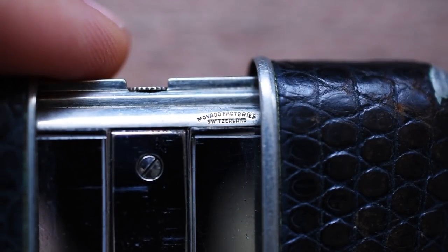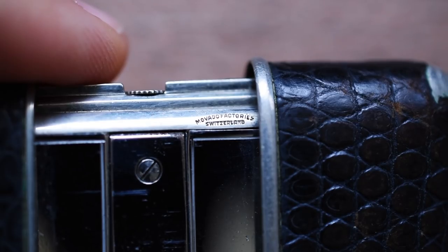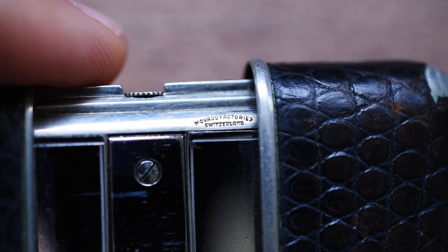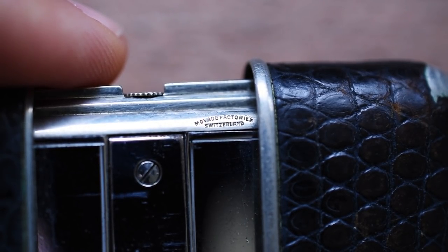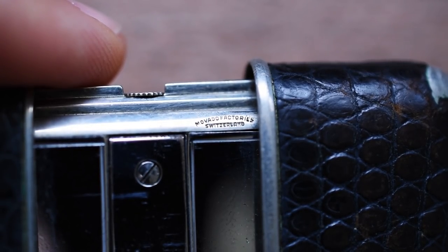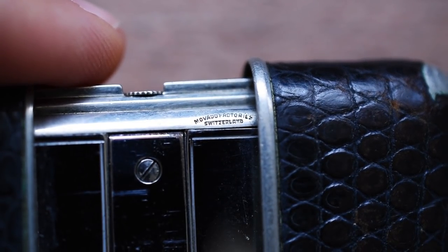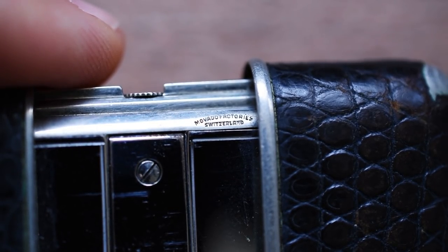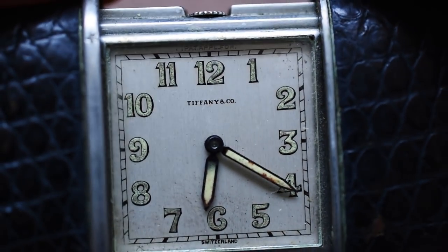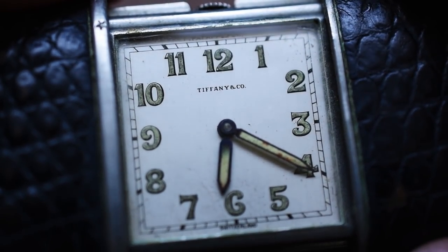Let's flip this thing over: Movado Factories, Switzerland — another horological heavy hitter. Movado was incredible pretty much up until around 1982 when the business changed hands, and boy, did they drive that company into the ground. But with their history with Zenith and some other really prolific watchmakers, they were putting out some incredible watches. Whereas I might not be the biggest fan of the original Movado Museum watch, they made some incredible timepieces, and I've had the privilege of carrying some of them in my vintage store. Movado produced a 15-jewel manual wind movement for this little travel clock.